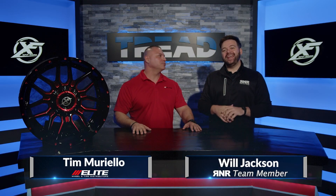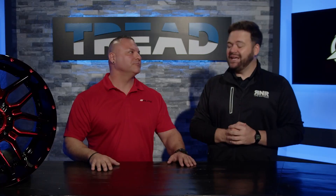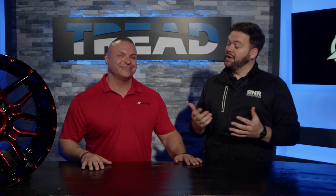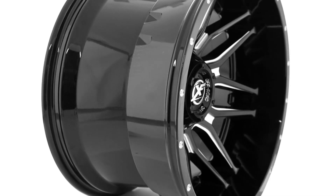Hey everybody, I'm Will with Tread TV and today we're in studio with Elite Wheels. I've got Tim Miriello here with me. Tim, thanks for being with us. Of course, thanks for having me, beautiful studio. Today we are talking off-road wheels, specifically the XF222.